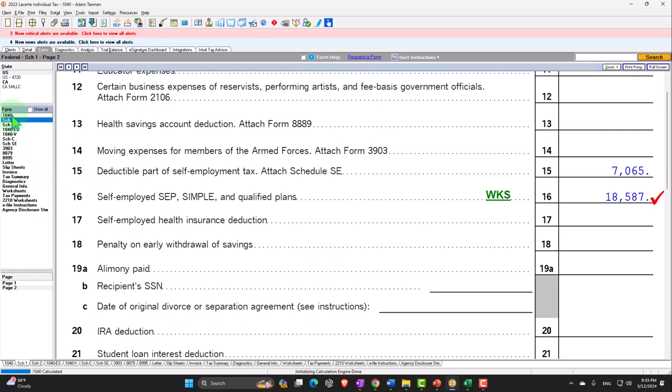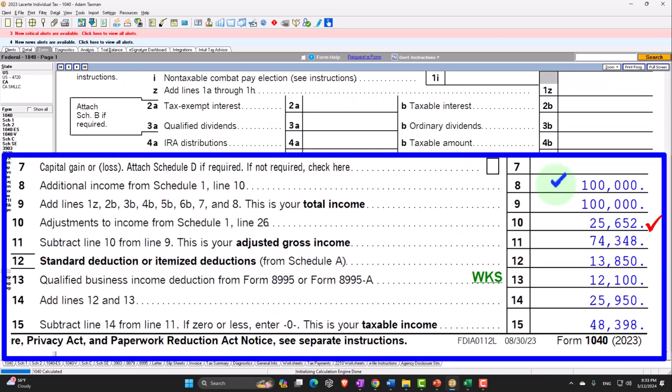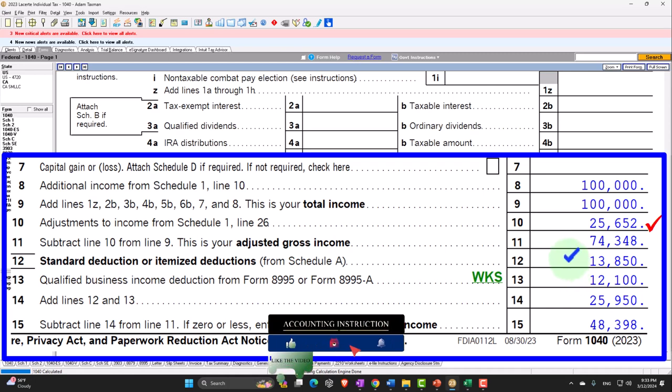That flows into page 1 of Form 1040. We have $100,000 of sole proprietor business income; adjustments to income are at $25,652, which includes half of the self-employment tax and the SEP contribution — a huge deduction — getting us to adjusted gross income of $74,348. Then the standard deduction, and also the qualified business income deduction.